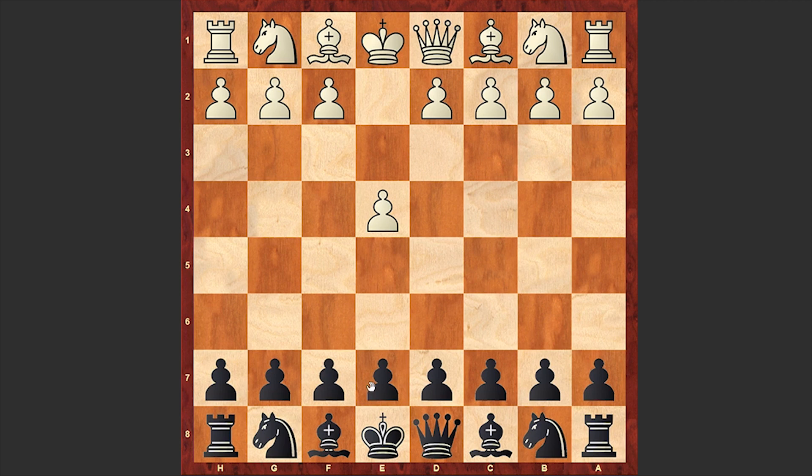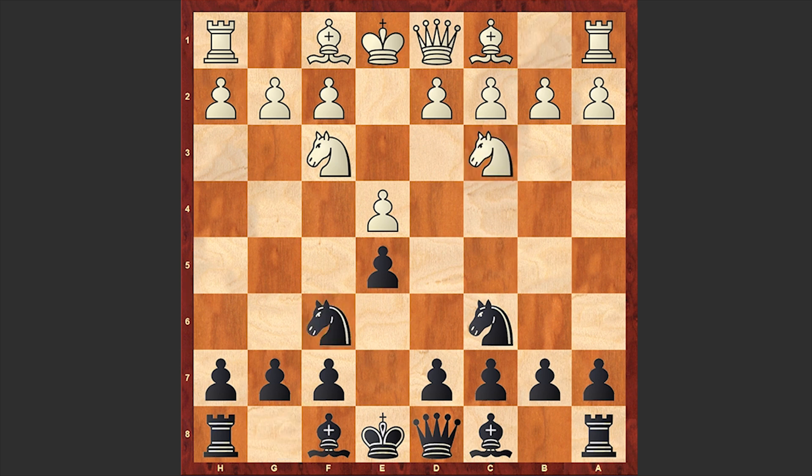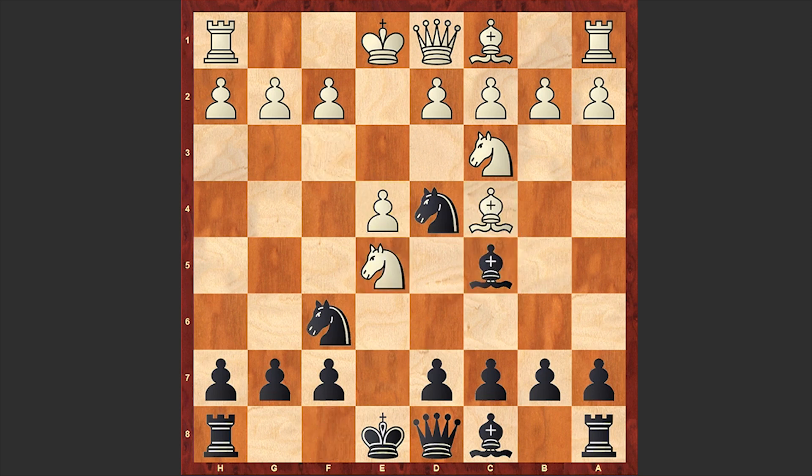Blitz 5 opened up with e4, to which Belle answered with e5. Nf3, Nc6, Nc3, Nf6 — the Four Knights Game is on the board. Bb5: white is choosing the Spanish variation. Nd4, Bc4, Bc5, and Nxe5. Bc5 is actually a very provocative move which leads to a sharp battle. Black is allowing white to win this pawn and hit on f7.